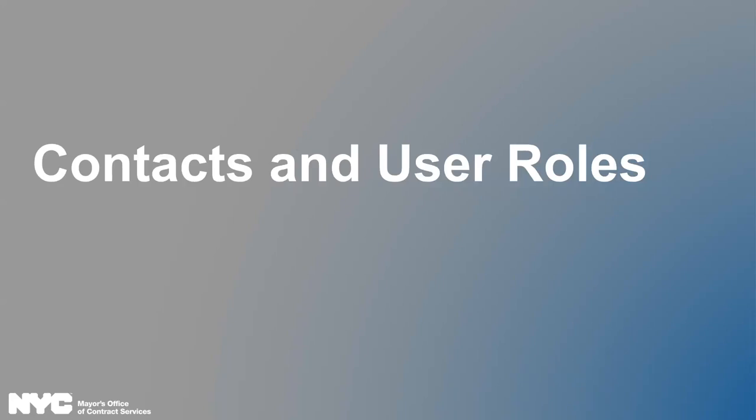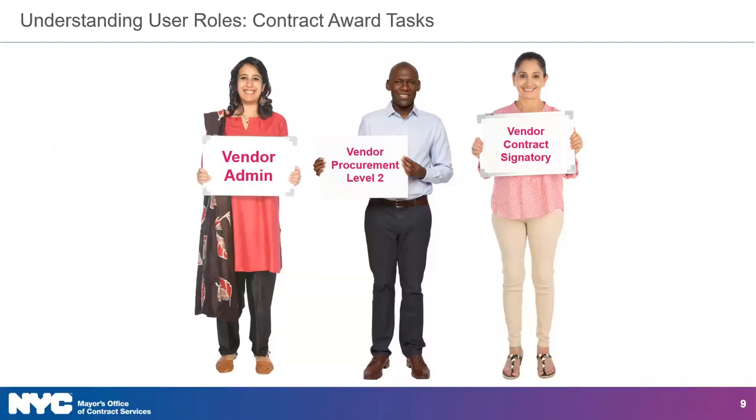Before we dig into completing contract award tasks, let's review the relevant user roles you will need. Vendor admin, vendor procurement level 2, and vendor contract signatory are the only roles that can actively complete contract award tasks in Passport.